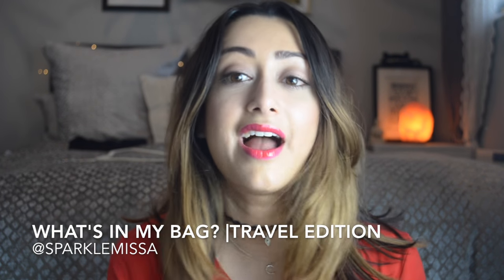Hi, hope you're doing well. So today I have a what's in my handbag, travel edition. I'm going to Ireland — Dublin. You might have seen my previous video that showed what's in my makeup bag; I'll leave a link so you can see what I'm taking for my two-day trip.